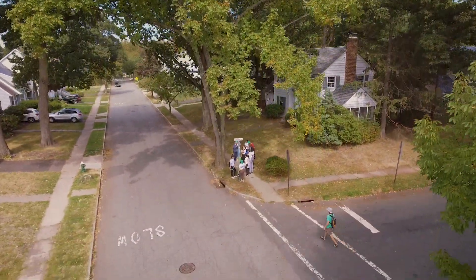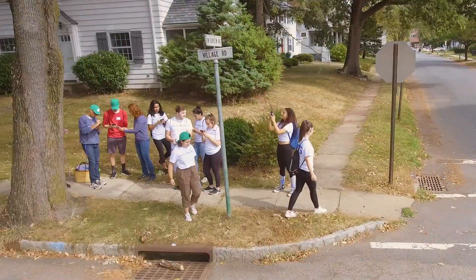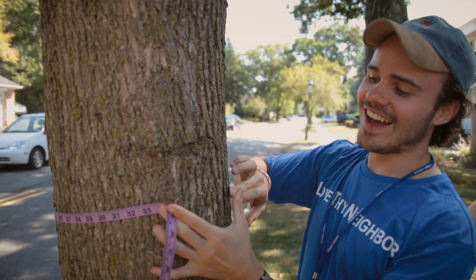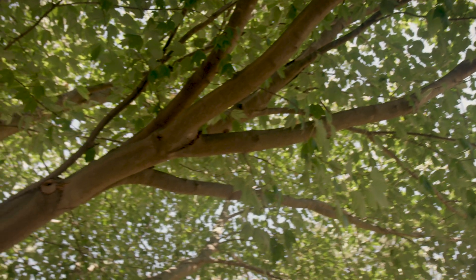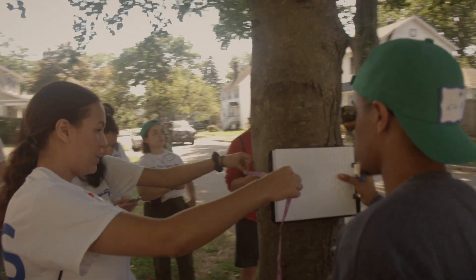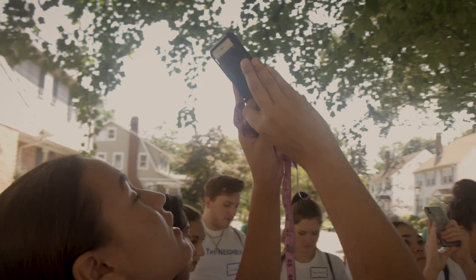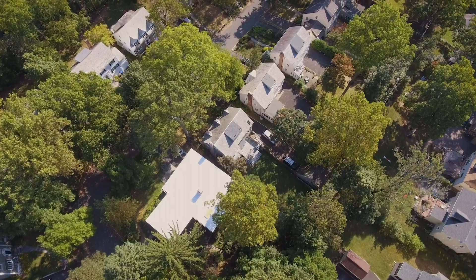Two groups essentially are going to be looking at the inventory. One is the environmental commission themselves — members of the shade tree group who are specifically interested in maintaining and protecting the trees long term. The second group is the public works department, who is in charge of maintaining the trees in terms of trimming, their overall health, planting, and removal when necessary. For both groups, it will be an excellent tool to help manage the overall health of the entire suburban forest here.